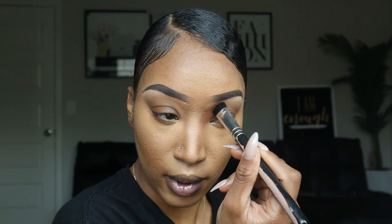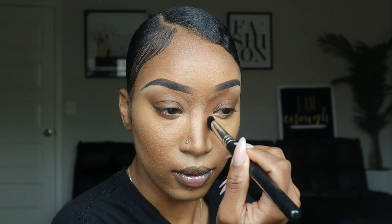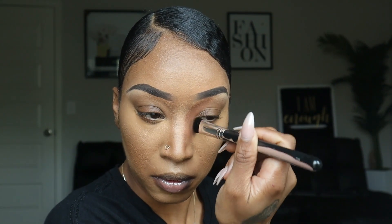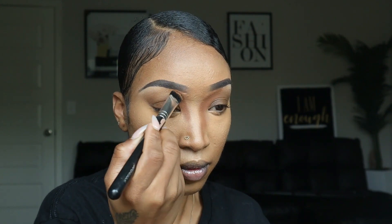Y'all are about to see why this is my favorite brush.